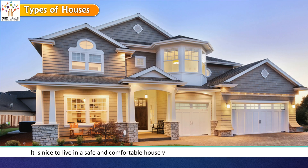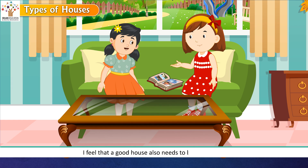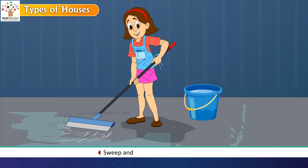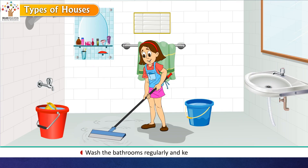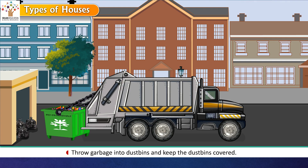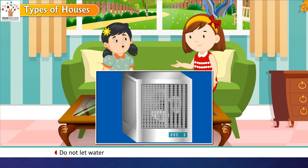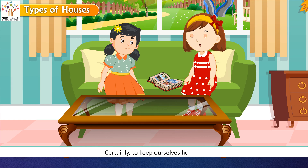It is nice to live in a safe and comfortable house that gives shelter from heat and cold. A good house also needs to be kept clean. Important tips include: sweep and mop floors every day, dust everything in the house, wash bathrooms regularly and keep them dry, throw garbage into covered dustbins, empty the dustbin every day, do not let water remain in coolers when not in use, and cover all drains in and around the house. As it got late, Reema said goodbye, agreeing it was real fun learning so many new things.